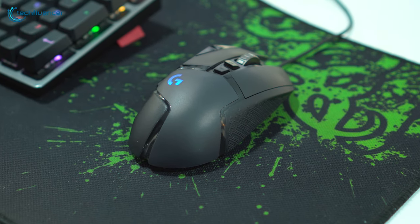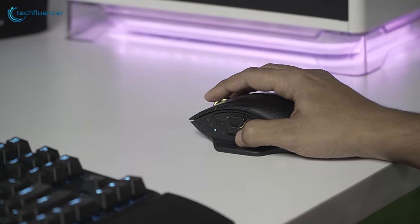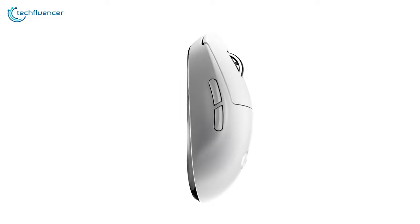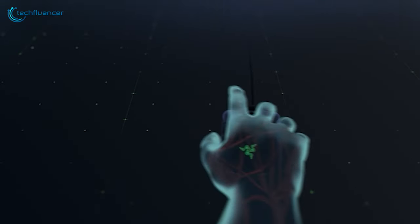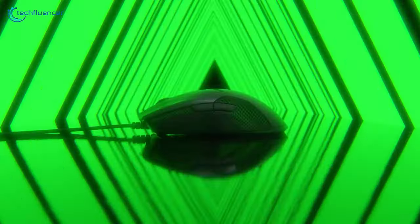Finding a decent gaming mouse can be a challenging task, as it needs to feel good in your grip for you to perform at your peak in-game. Factors such as DPI count, hand orientation, and programmable buttons need to be considered to meet your demands just right. In today's video, we're going to showcase five of the best gaming mice to make things easier for you.